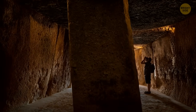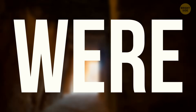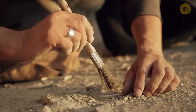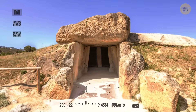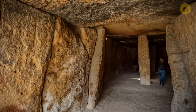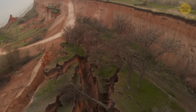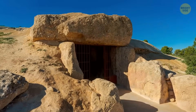Researchers say it's not exactly clear why dolmens were built. Not many relics have been found on site, but many agree that it was probably used as a temple and resting place for important people — that's why they were built to last eternally. The Menga Dolmen specifically was built in a seismically active region, which was another reason for the sturdy structure.